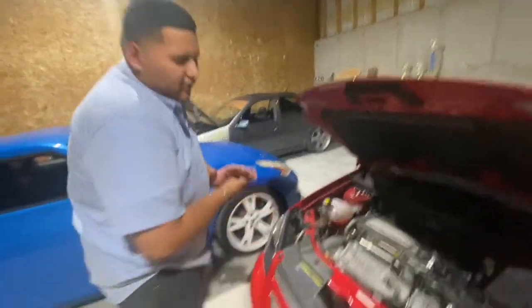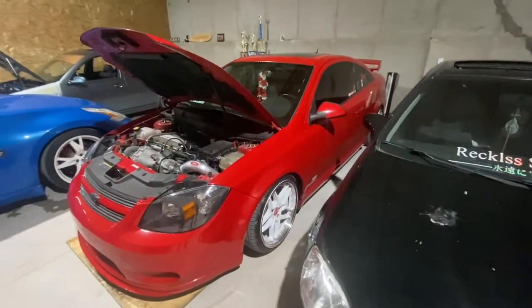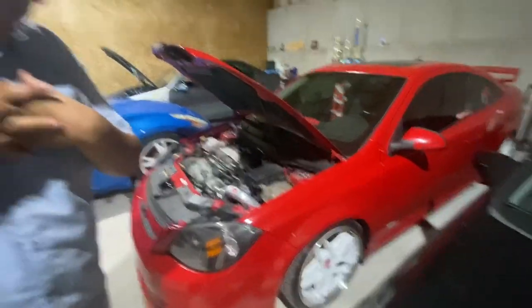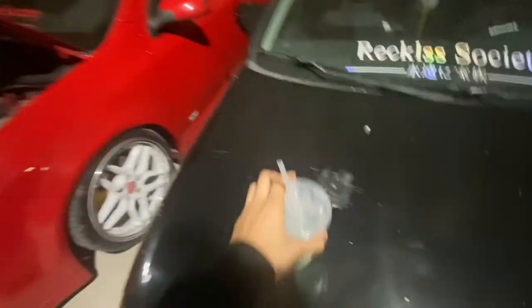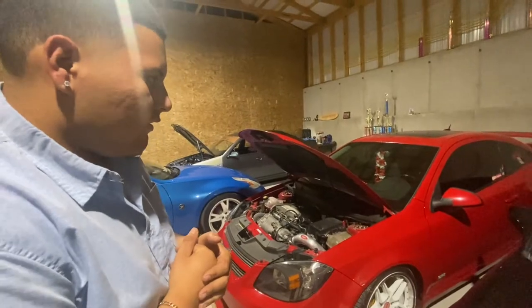For the wheels I have ESRs — they are CS15s. The specs are 18x8.5 with a +30 offset.